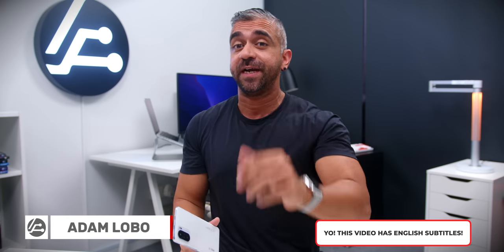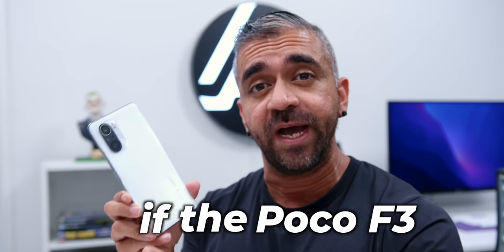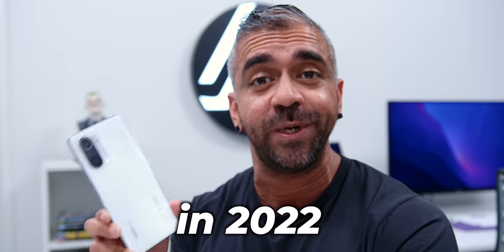I have been using the POCO F3 since April last year, which as of the recording of this video is entering 9 months now. Since we are already in 2022, the question I always get is if the POCO F3 is worth it in 2022.